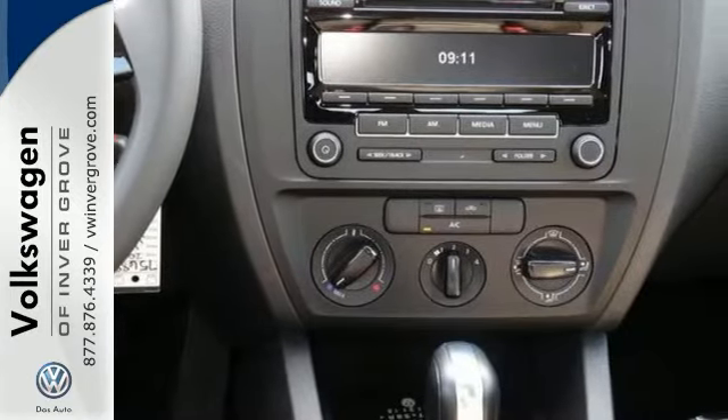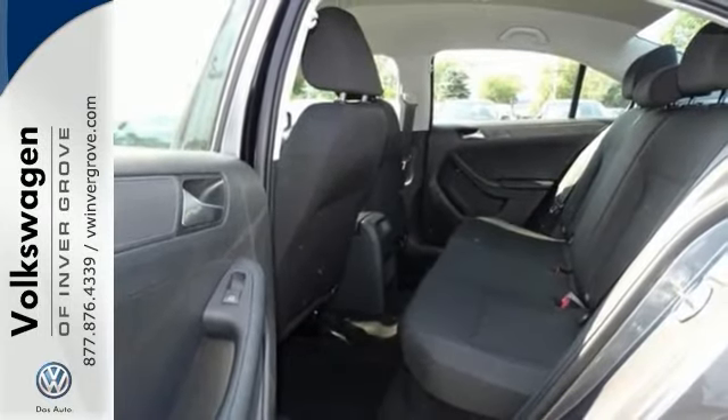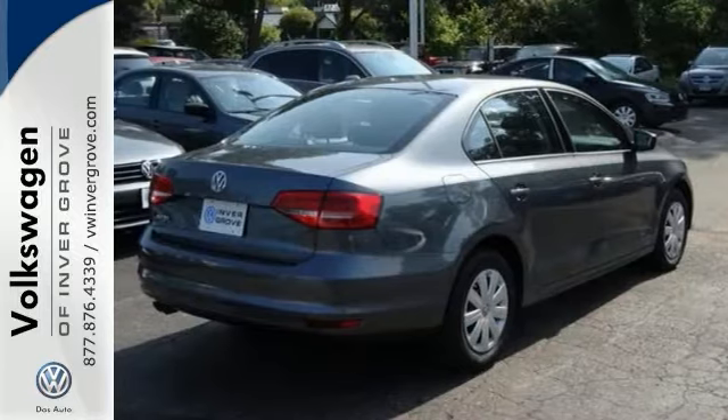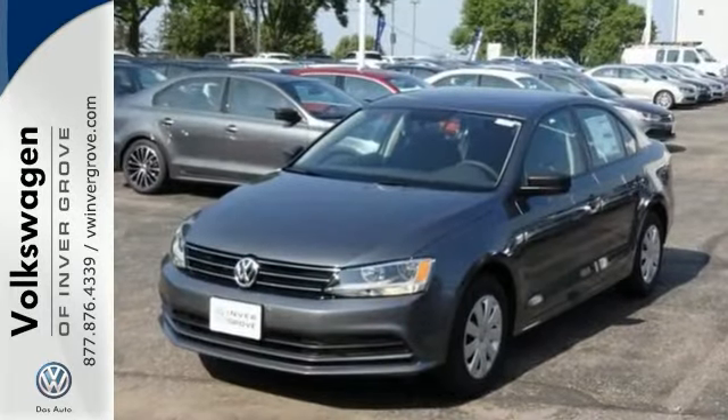For your convenience it also features keyless entry, a multifunction steering wheel, and Bluetooth. This fun to drive Jetta was designed to be driven and enjoyed by everyone, especially you. Come in and take a look for yourself.